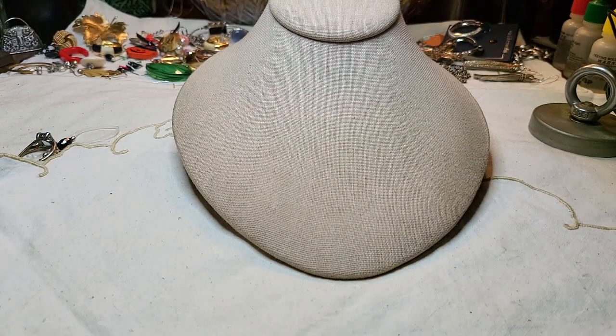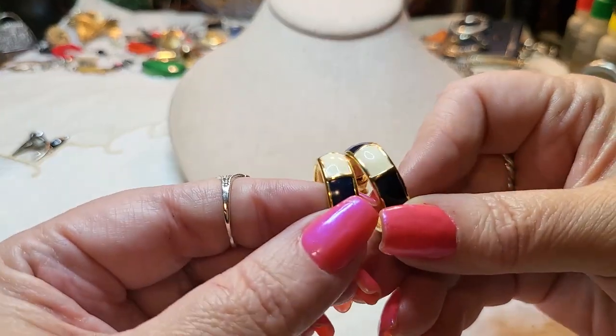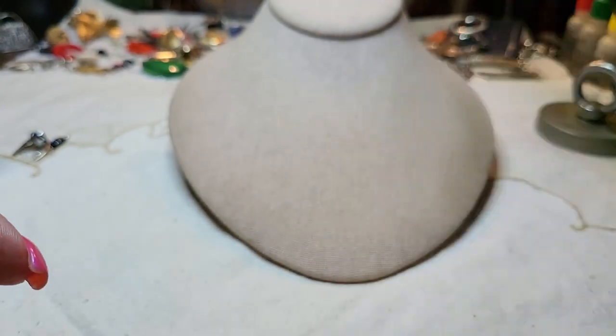We have this blue one — found the match! We have both of them, and these are in excellent condition, gold tone.